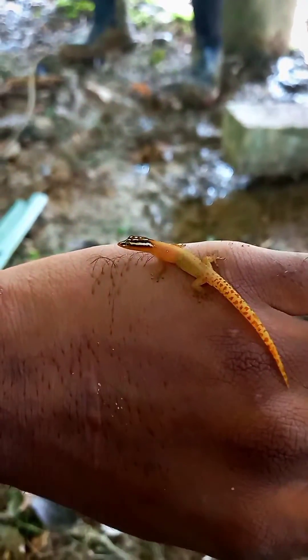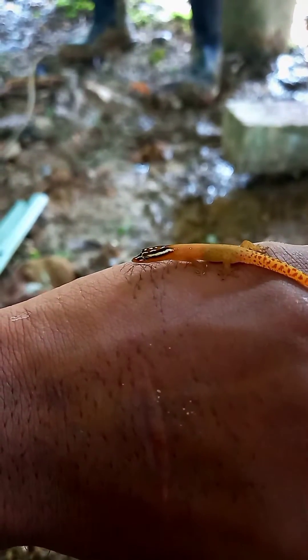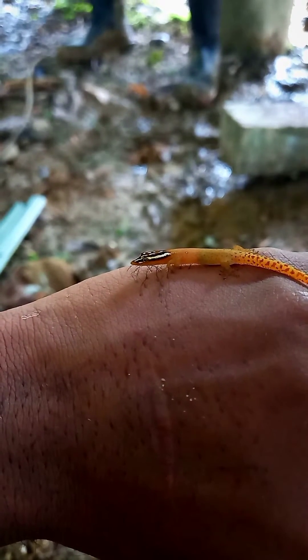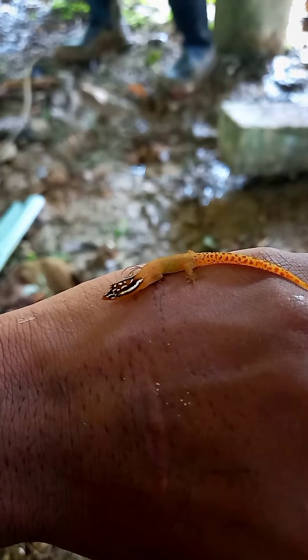Instead it has spots on its tail and a plain back, and the males have a black and white striped head while the female lacks the stripes.